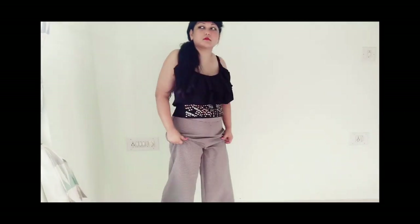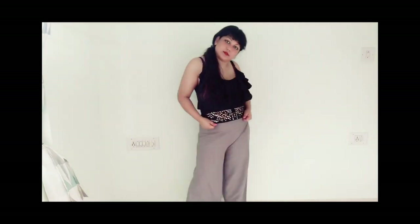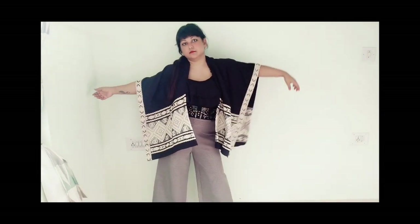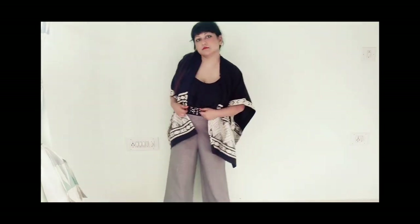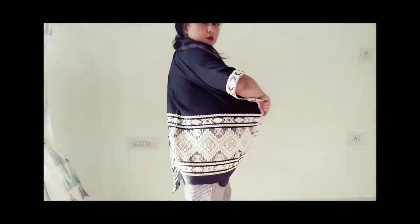For the next outfit, I've paired wide-leg checkered pants with a black spaghetti top. If you're not comfortable, you can throw a jacket on top and you're ready to go. This look requires little effort but you still look presentable — that's the great thing about it.